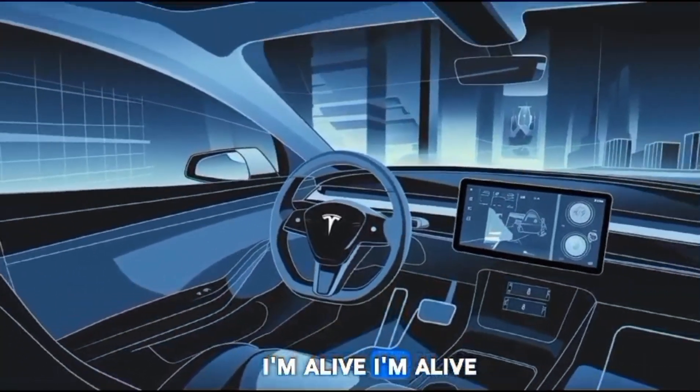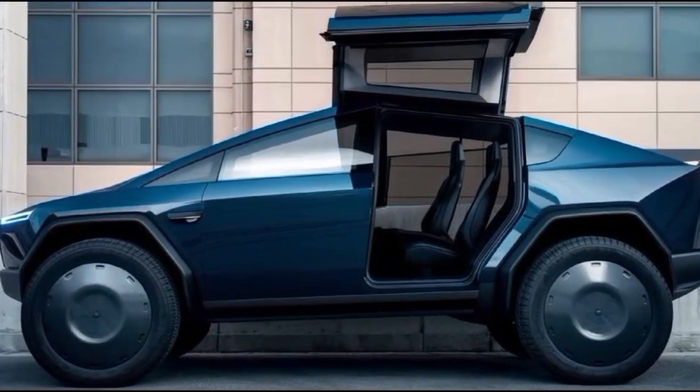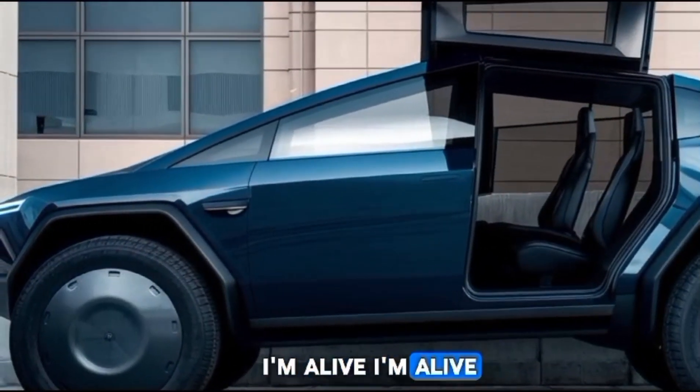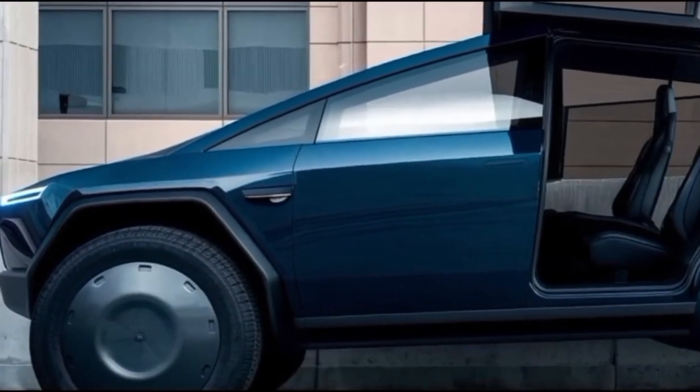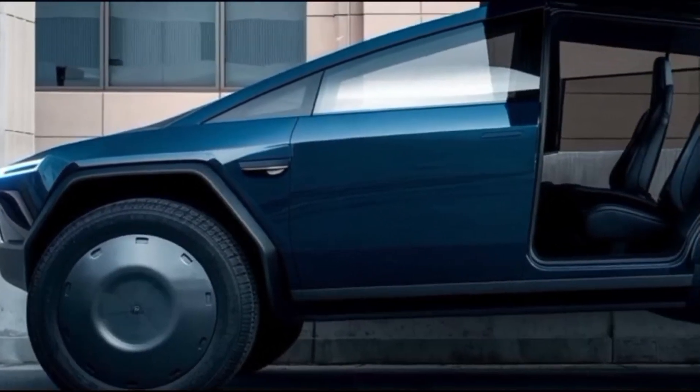Regulatory challenges are another aspect Tesla will need to address. Flying vehicles require approval from aviation authorities, and integrating them into existing air traffic systems will take careful planning. Tesla's commitment to innovation, however, suggests that they will collaborate closely with regulators to make flying cars a reality.